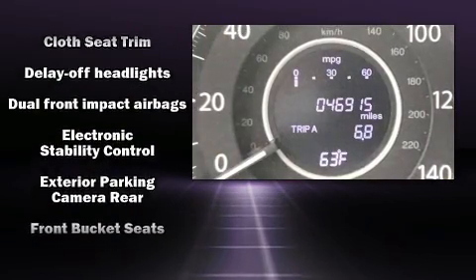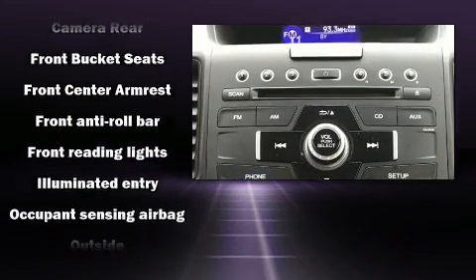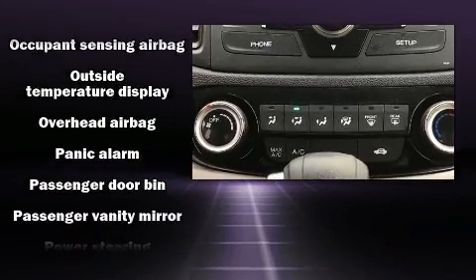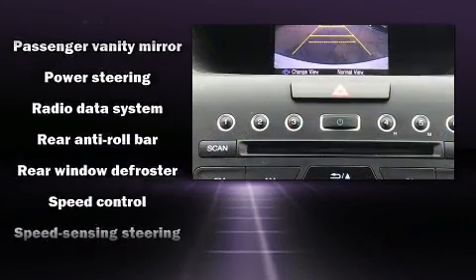Honda ensures the safety and security of its passengers with equipment such as dual front impact airbags, front side impact airbags, traction control, brake assist, a panic alarm and four-wheel disc brakes with ABS.